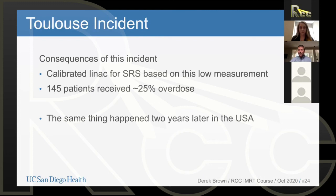That's 145 patients receiving a 25% overdose because of an error in commissioning. Amazingly, this was widely reported in the field — yet two years later, the exact same problem came up again in the US. That time it was a 17% overdose affecting about 100 patients — equally bad.